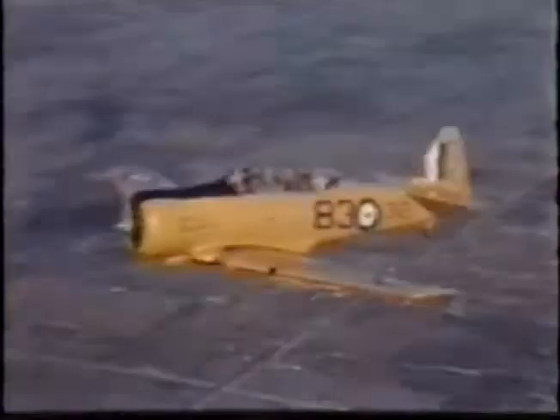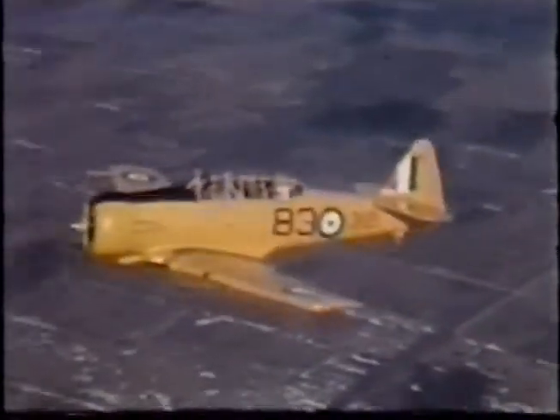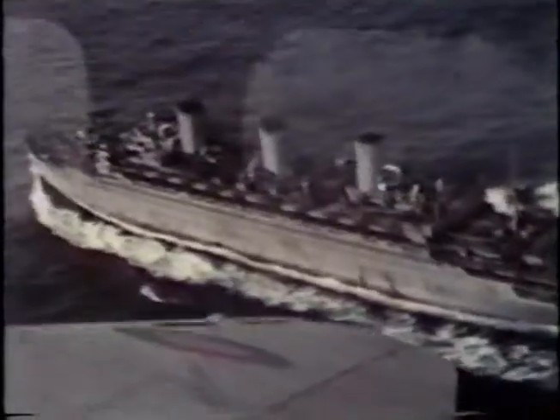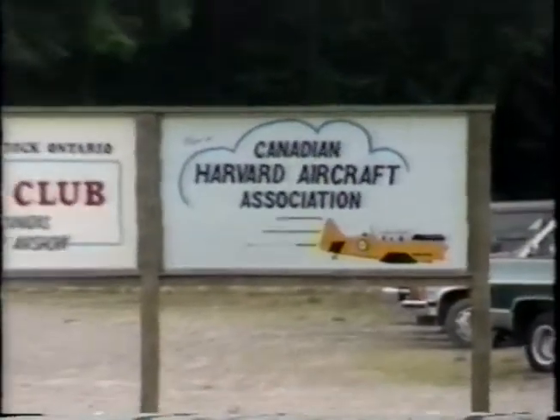The Harvard was the advanced trainer used in the plan to bring pilots to proficiency and competency before sending them off to fighter operational training units and then overseas. It is as a tribute to the British Commonwealth Air Training Plan and to the men and women from all over the world who served in the Armed Forces that the Canadian Harvard Aircraft Association was formed.